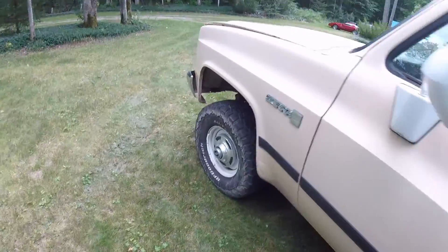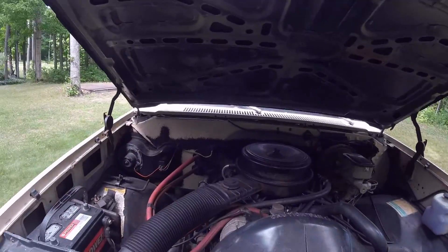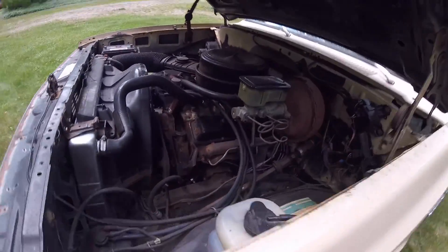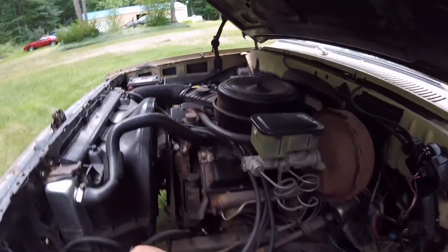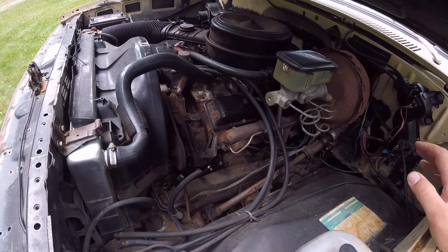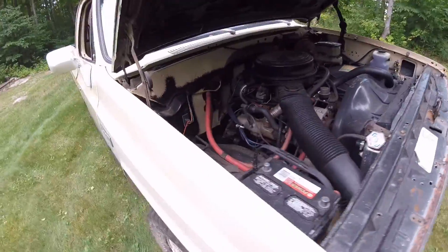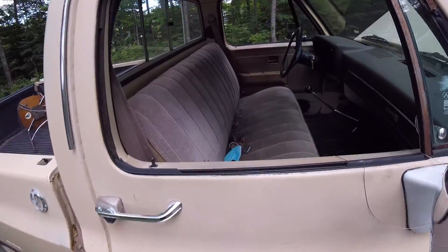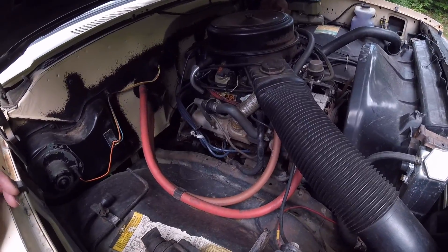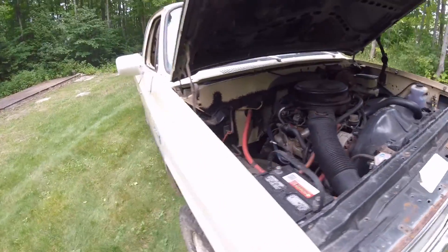Under the hood, this engine is not original to the truck — when it was put in I really have no idea. This truck originally had a 305 V8, now it has a 350. I don't think that's much different for performance — this truck was probably slow when it was new and it's still slow now. The transmission is original to the truck; it was a four-speed off the line and it still has the original four-speed. Why the 305 was replaced I have no idea — a lot can happen in 36 years.